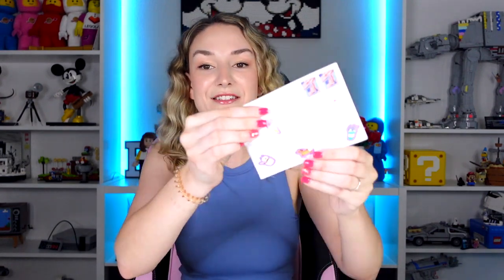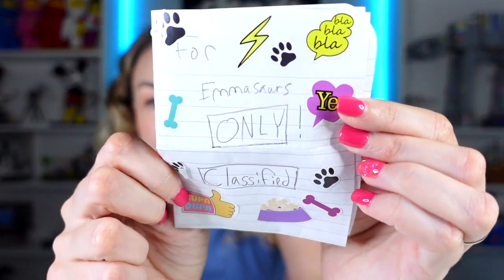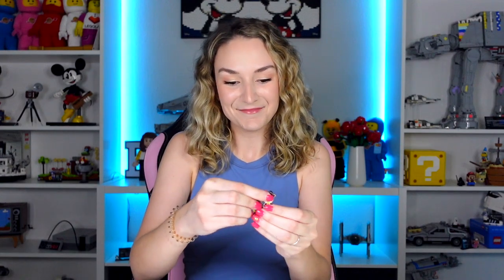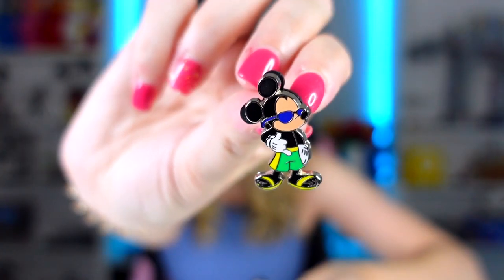I figured I'd sprinkle in a little bit of mail here. This one is so cute - they put stickers all over it and even on the back. Inside there's a little note that says 'for Emasaurus only, it's classified,' so I'm not gonna read it out to respect their wishes. After reading the letter - thank you so much KMT, or Leah! This is actually perfect timing; I've been wanting to pick up some stickers. I'm heading to Disneyland very soon for the first time, and KMT sent me my first ever Disney pins - little grooving Mickey dressed like a pirate. These are adorable, I'm definitely taking these with me!